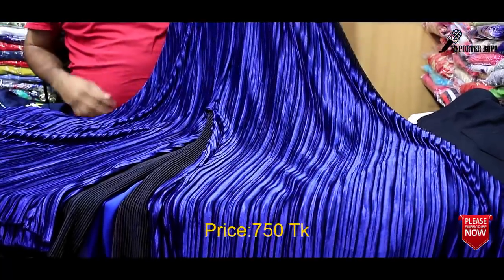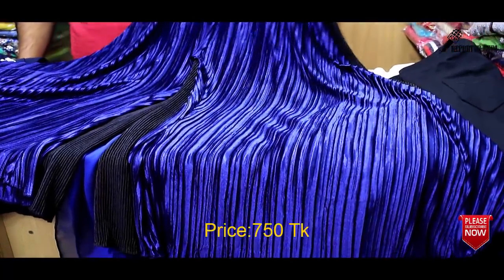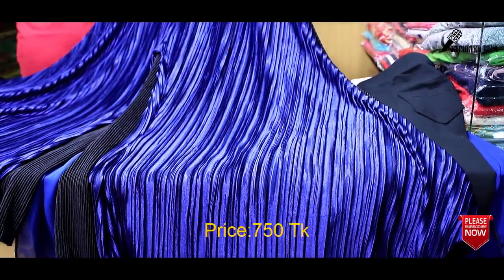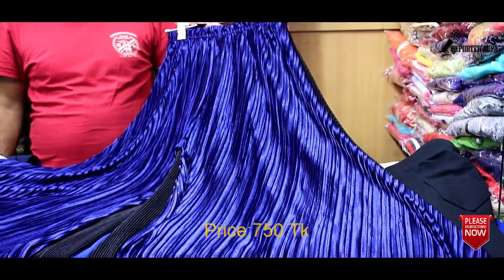This is the price. This is $750. It is beautiful, and this is beautiful. It is beautiful for all the people.